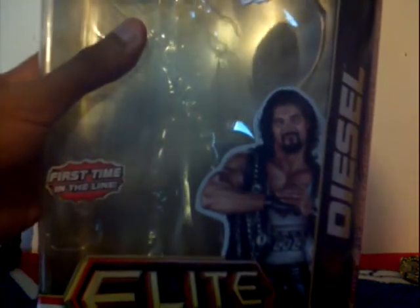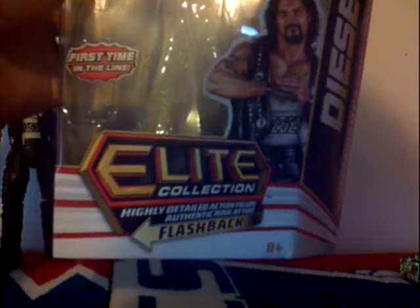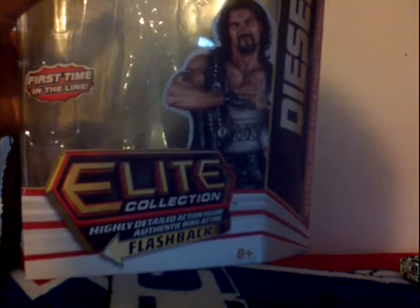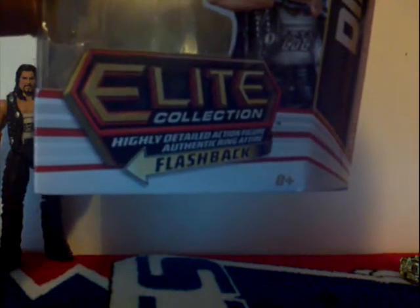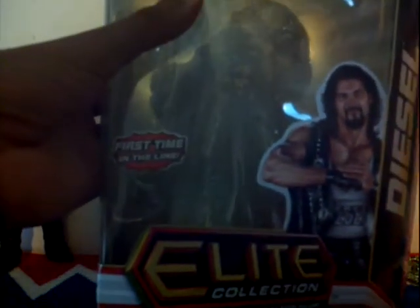Here is the box. First time in the line. I call him Cool Diesel, but it doesn't say Cool Diesel — it just says Diesel right there. Elite collection, highly detailed action figure, including authentic ring attire. Flashback — when he was facing the Undertaker, he just got Tombstoned, including Yokozuna.